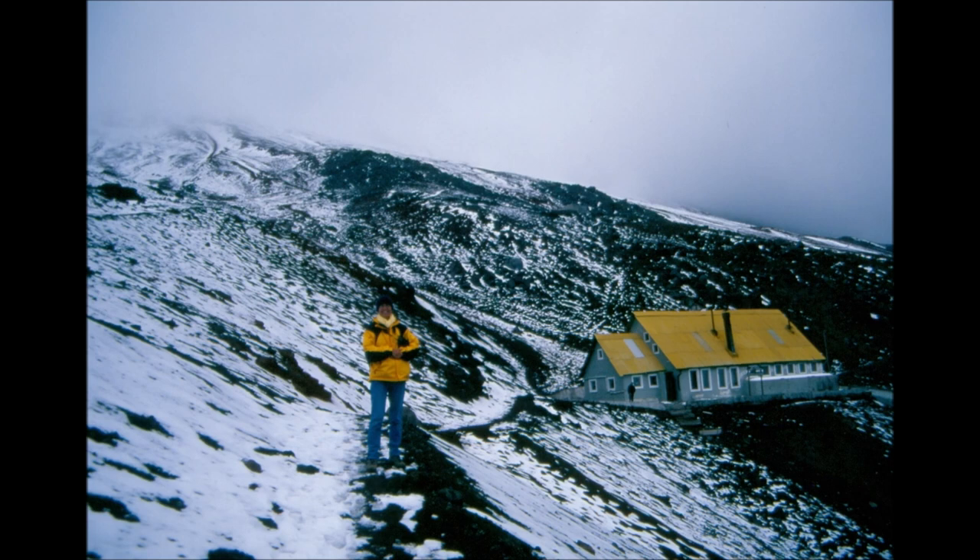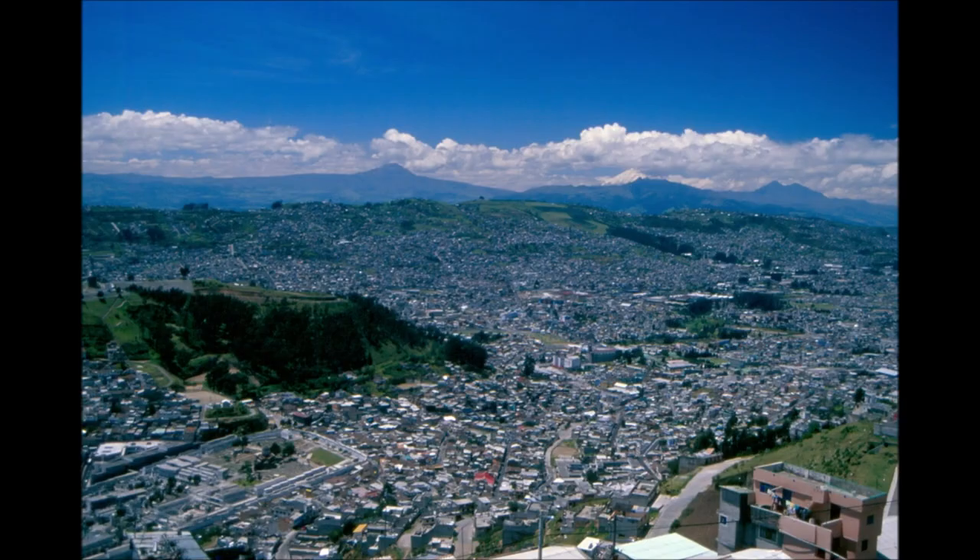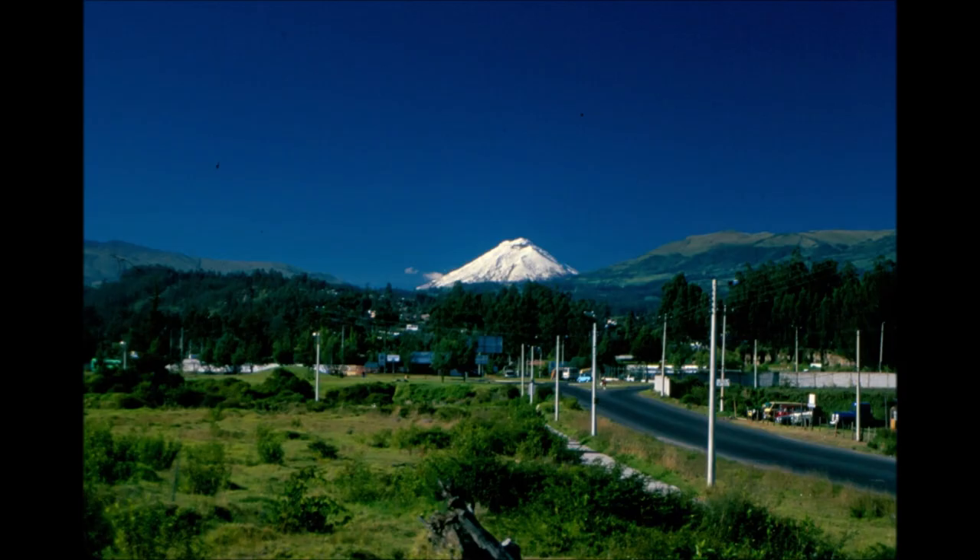The tour consisted only of going to Mitad del Mundo. This is an artificially created village celebrating the equator line, which is at 0 degrees latitude, 78 degrees 27 minutes and 8 seconds west longitude, and at 2,483 meters above sea level. The main structure is a huge concrete tower with a museum inside, which can be visited, and where one can go to the top for a nice view of the surroundings. We had crossed the equator also when we went to Otavallo and took photos then as well, but that did not diminish even slightly our photo enthusiasm here.